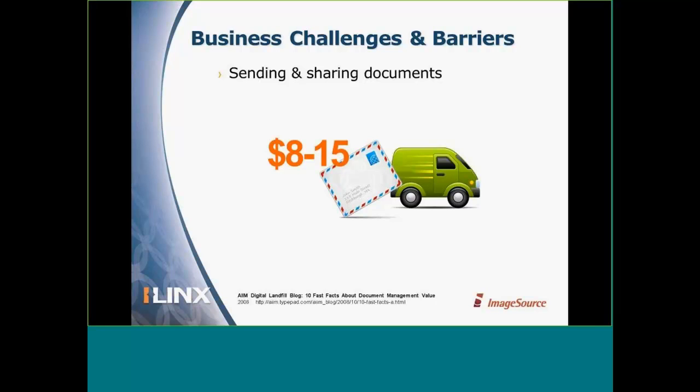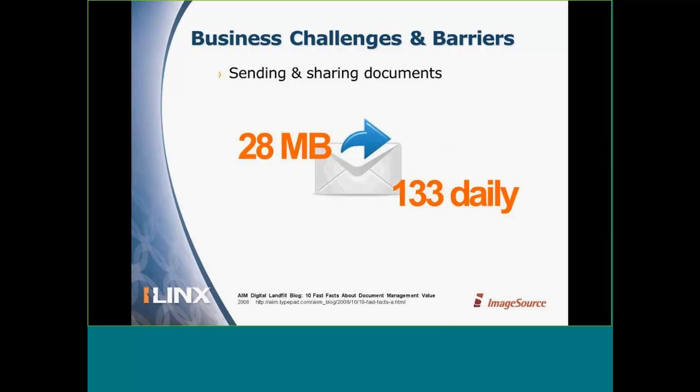If you use a courier, the average cost to send a package or express letter is about $8 to $15. Email is another area where we spend a lot of our time sending and sharing documents. According to the Radicati Group, we're handling about 28 megabytes of email every day and sending and receiving about 133 emails every single day — a lot of information going back and forth.